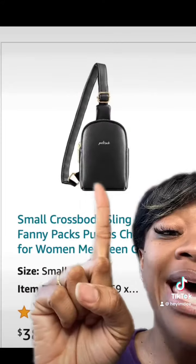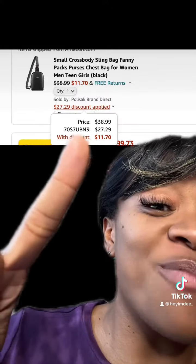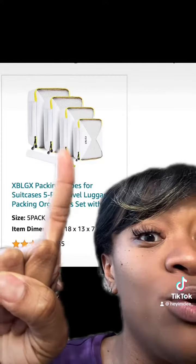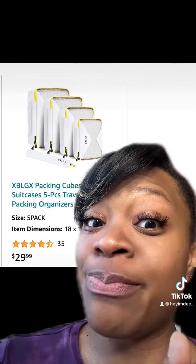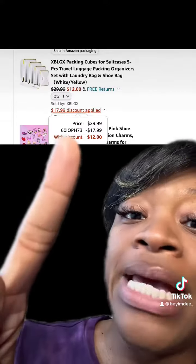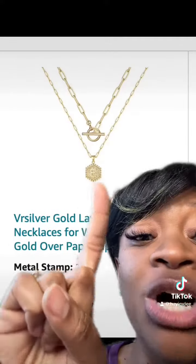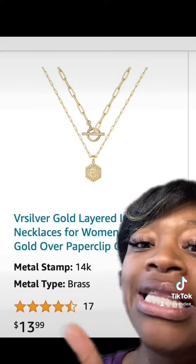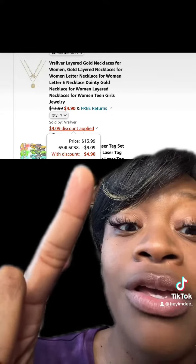This really dope cross body bag is back and it comes in different colors, has really good reviews. Be sure to enter this promo code at checkout and you'll end up paying this price. These packing cubes for the suitcase have really good reviews — so plan ahead, maybe you're flying Spirit or Frontier or something like that, or you just need to compact your luggage. Make sure you enter this promo code at checkout and you'll end up paying this price. These really dope necklaces are like initials, so get whichever initial you prefer — this has really good reviews. Make sure you enter this promo code at checkout and you'll end up paying this price.